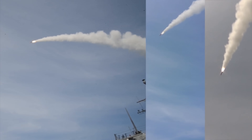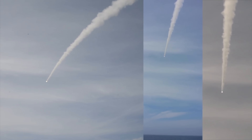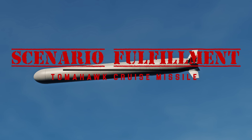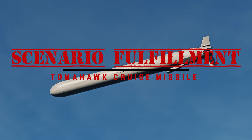It is mainly launched from naval vessels — surface ships and even submarines. There's a lot more to the Tomahawk than just point and shoot, however, and today on Scenario Fulfillment, you're going to learn a lot about the capabilities of this modular cruise missile.